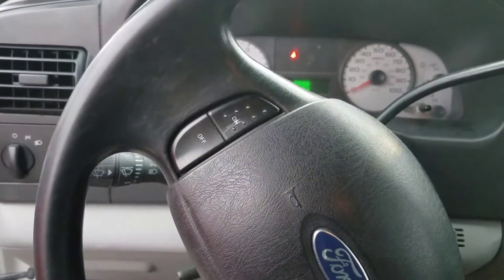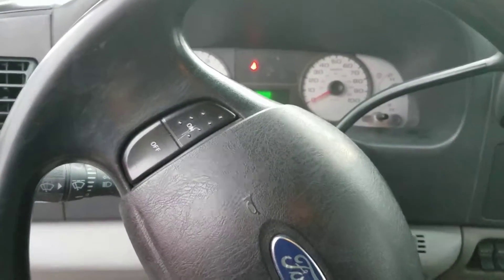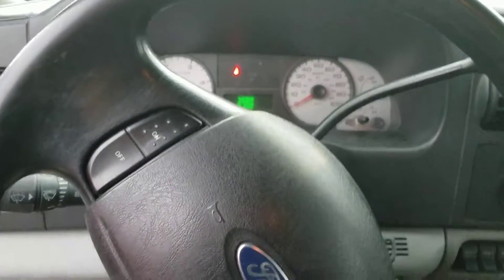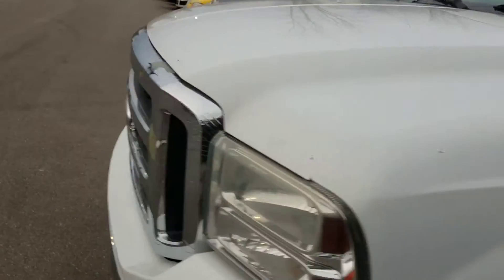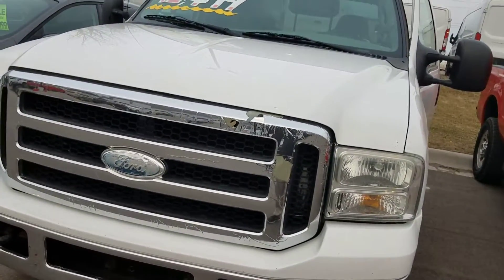Let me know when you'd like to come take this vehicle for a test drive. We can take it for a drive, open up the hood, and look through everything. As you know, these 6.0s have got some issues, but I'd love to have you come in and check it out. Make sure you're happy and satisfied with the purchase. We've had quite a few people look at this beauty. Give me a call — 810-667-5000. Thanks.